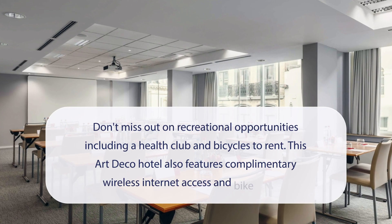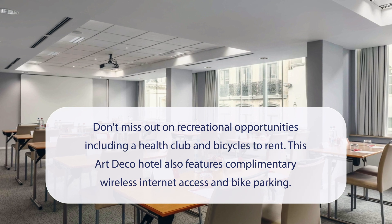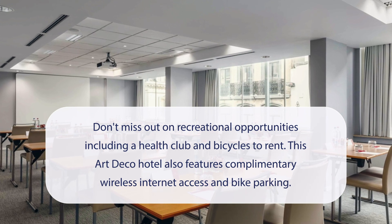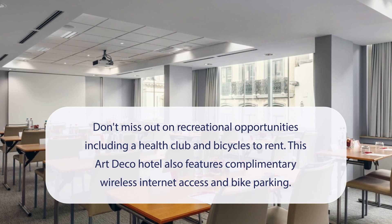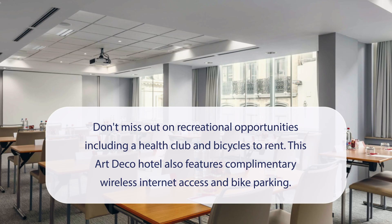At NH Collection Brussels Center, don't miss out on recreational opportunities including a health club and bicycles to rent. This art deco hotel also features complimentary wireless internet access and bike parking.